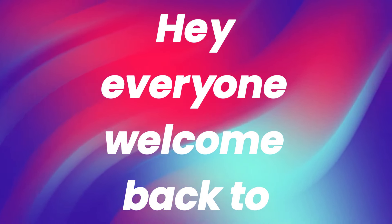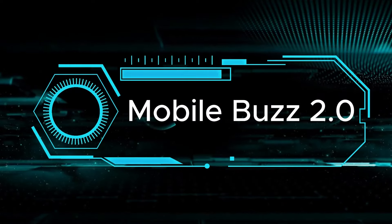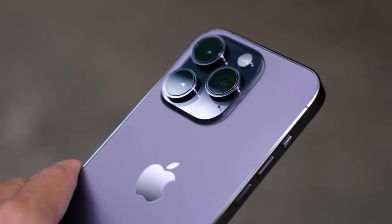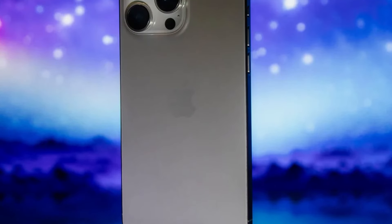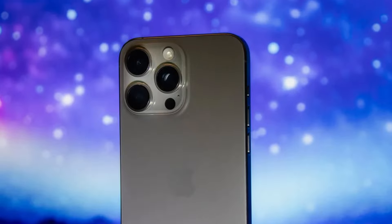Hey, everyone. Welcome back to our channel. Today, we're diving into the latest buzz around the upcoming iPhone 16 Pro. We've got the scoop on its size, display, and how it measures up to the iPhone 15 Pro. So, let's get started.